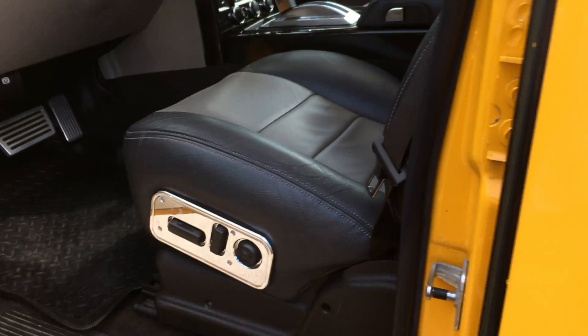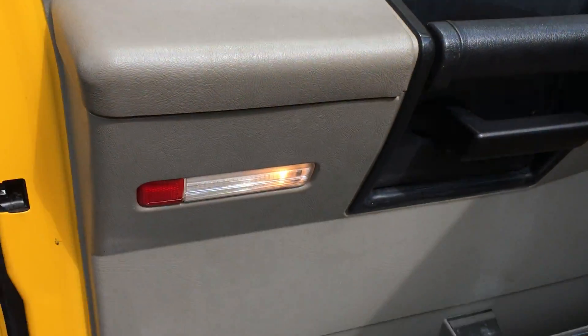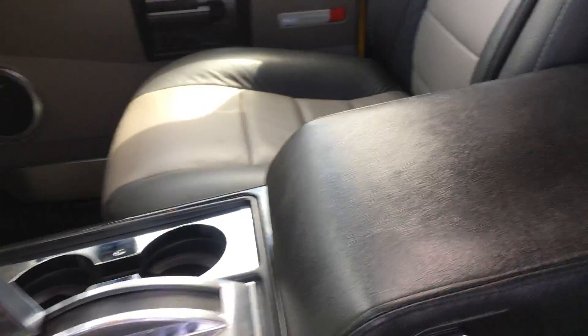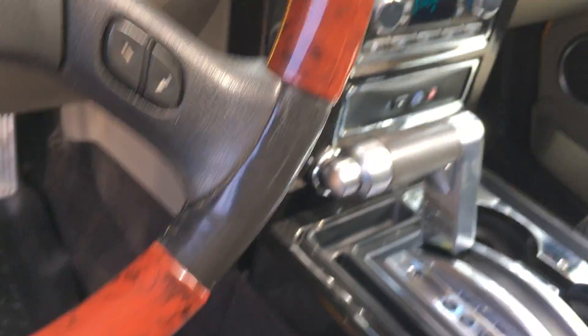That's what I noticed from the exterior. Interior-wise, it looks pretty clean. The leather appears to be in good shape. Air works.